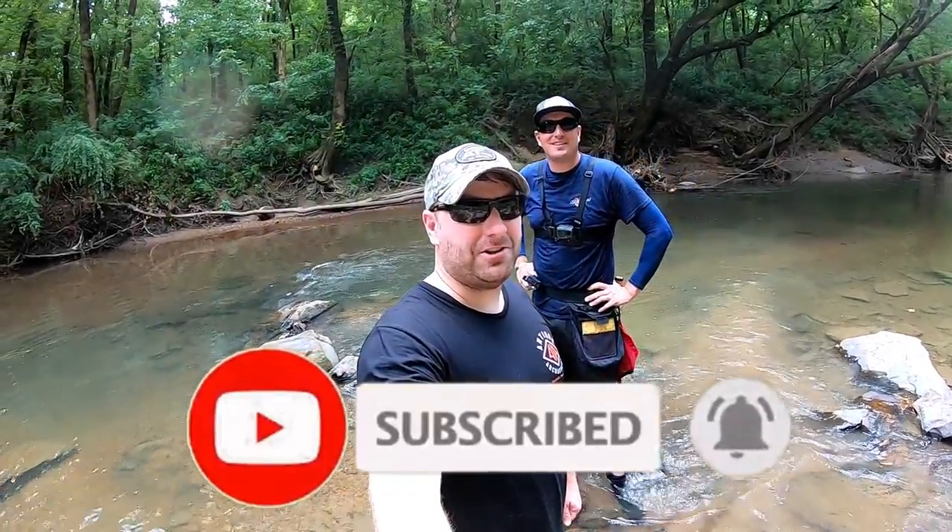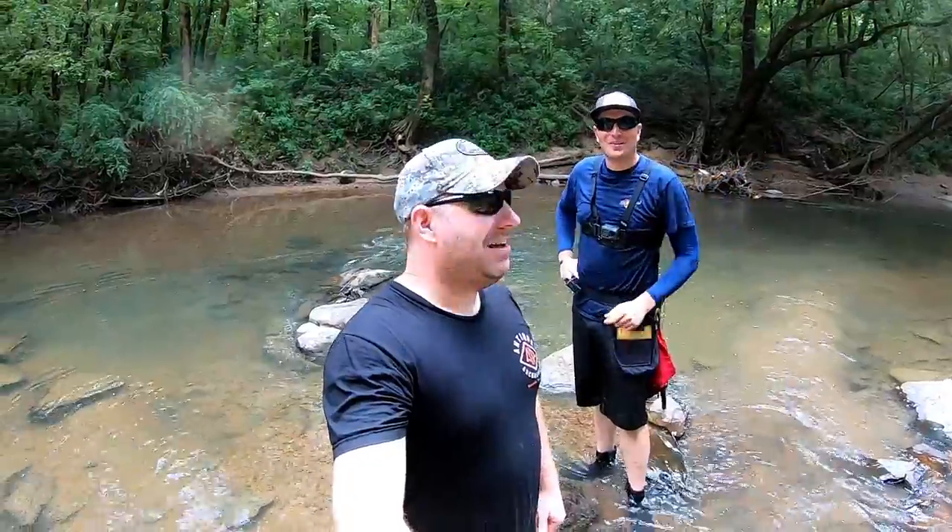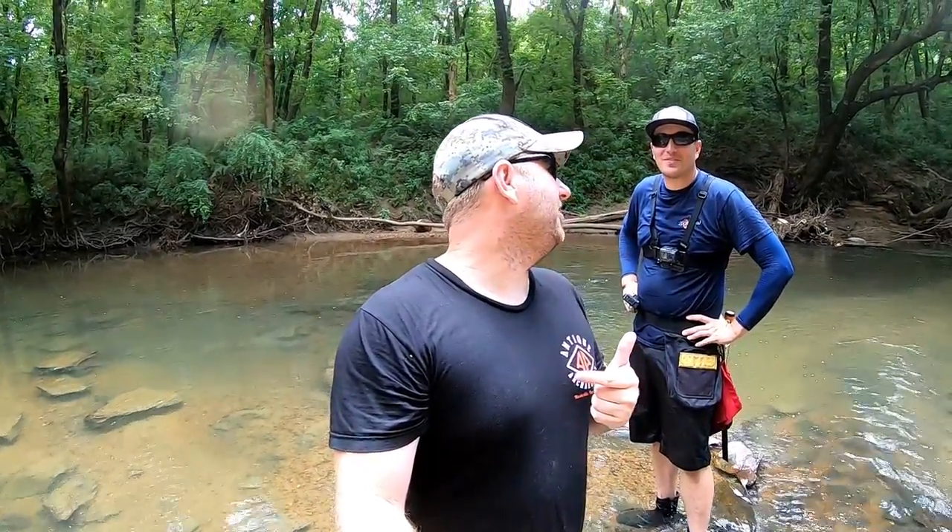What is up guys, welcome back to Adventure Archaeology. Look who flew all the way down here from Virginia to come hang out — Matt from Gone Diggin! If y'all are not subscribed to his channel, go check it out, the link's in the description. Today we're going to do something pretty cool, something I've always wanted to do. He is a certified diver and he's going to be my diving partner today, so hopefully we're going to go out and find something pretty cool — and we've already found something cool.